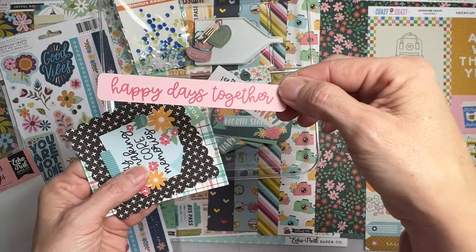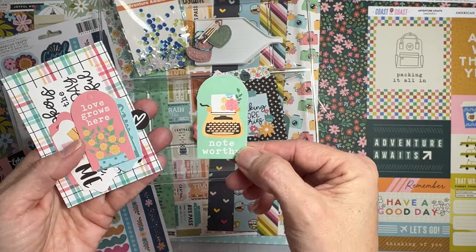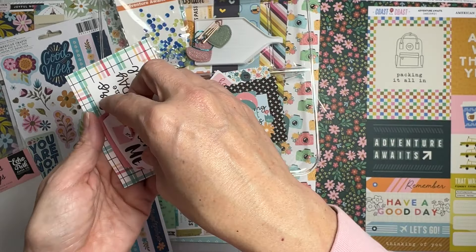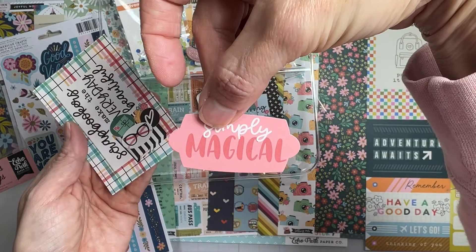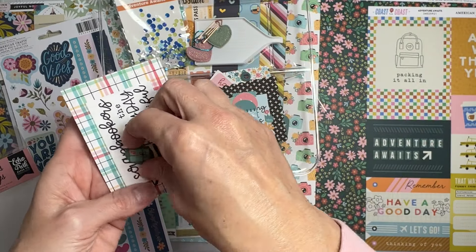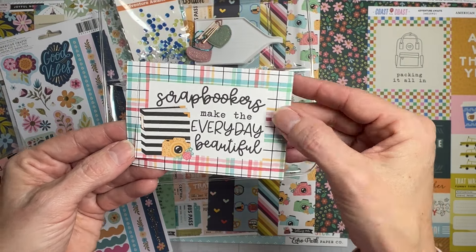'Extraordinary,' 'Happy Days Together,' a nice frame, 'Busy Making Core Memories,' 'Noteworthy,' 'Love Grows Here,' 'Little Details Matter,' 'Daily Stories,' 'Love Me,' 'Simply Magical.' We have got some spectacles, a heart, a nice little letter, another little frame, and 'Scrapbookers Make the Everyday Beautiful' — truth, people! That's the Echo Park pack with 34 pieces.